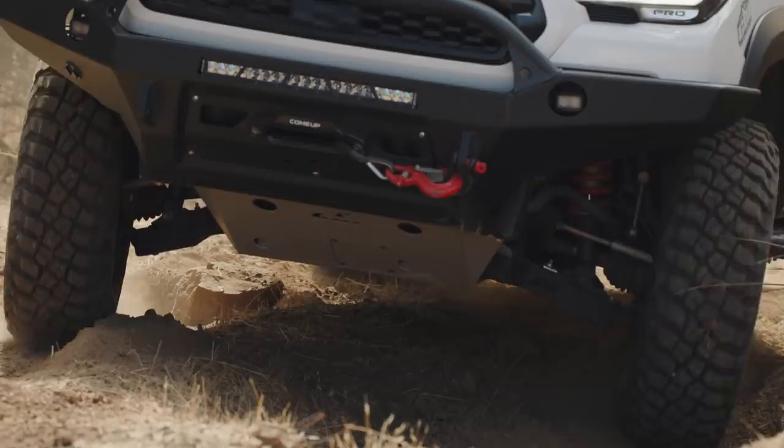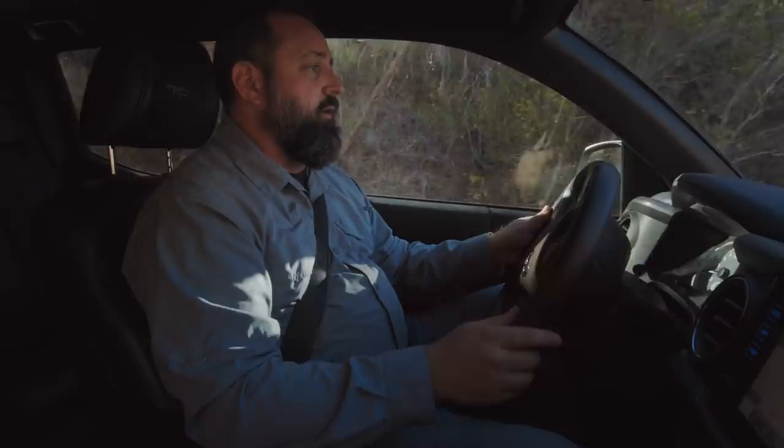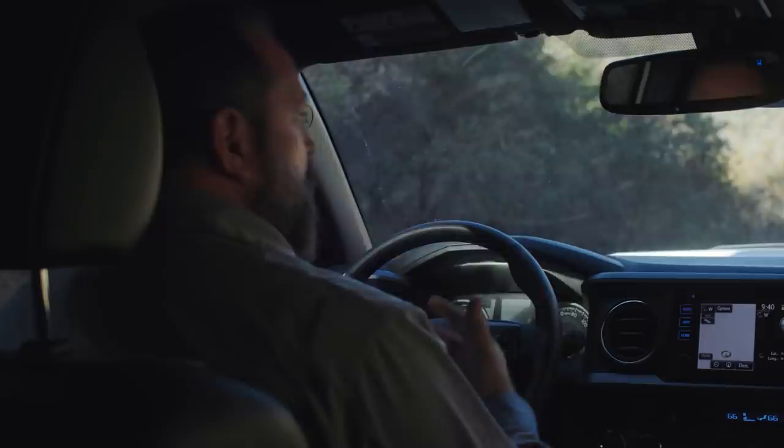Another great thing about the Overland Tacoma is that it's actually based upon a Toyota Tacoma TRD Pro, which means that you have the factory rear locker as well as crawl control. So if you find yourself in a canyon like this with a real loose and rocky climb to get out, all you have to do is put on your rear locker and throw on crawl control and let the Tacoma do the rest.